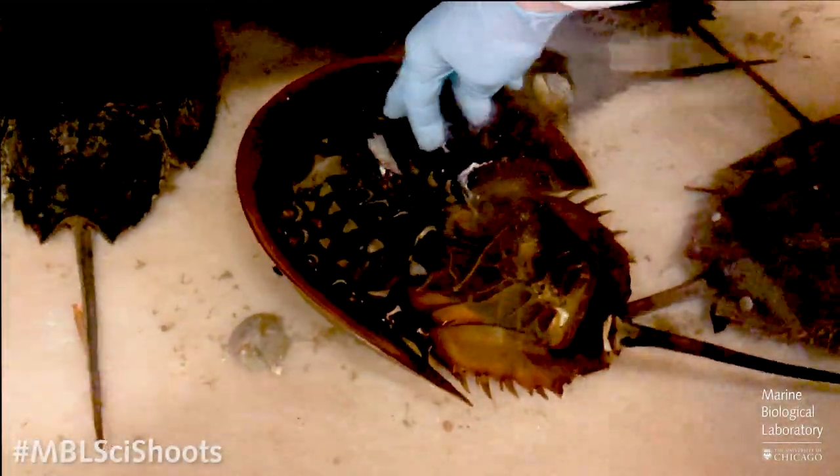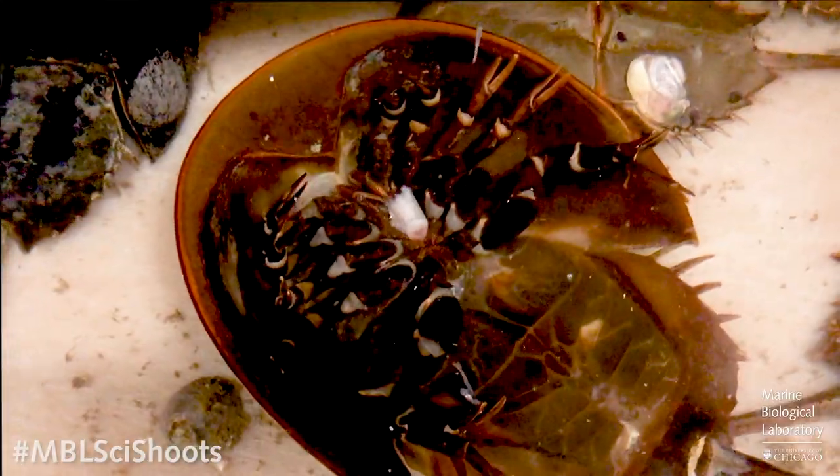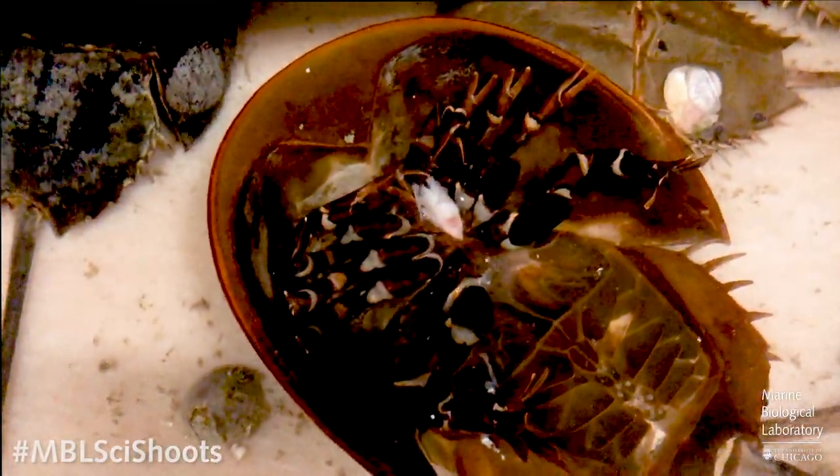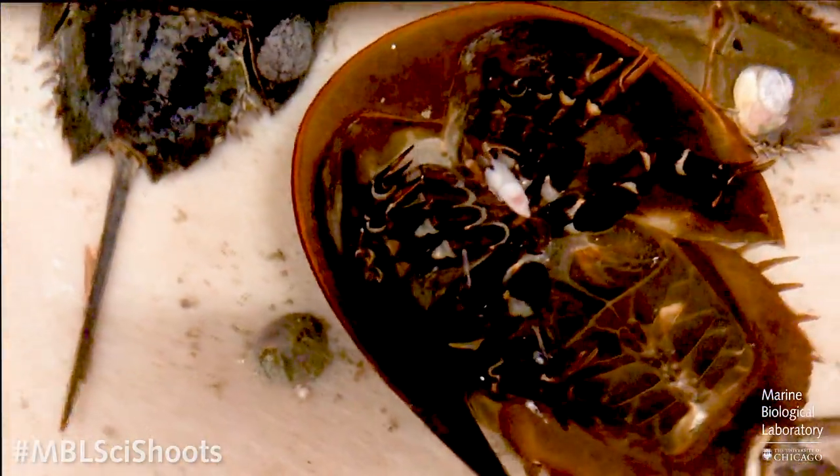Here's a short video of a crab eating — it happens to be on its back, which is a normal position for them. You can really see them use their legs, and you can see the chelicerae — those top little claws — breaking up the food and pushing it right into the mouth.